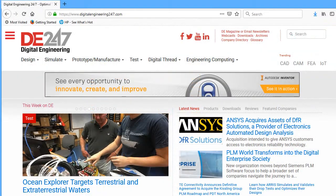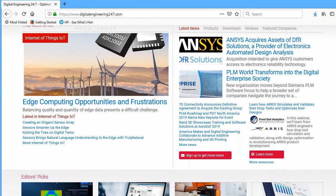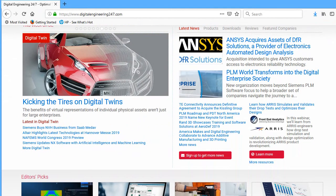That is all the news for this week. For more, go to Digital Engineering 24-7, that is DigitalEngineering247.com. And also subscribe to our YouTube channel called DE Streamings. I'm Kenneth Wong for DE, signing off.